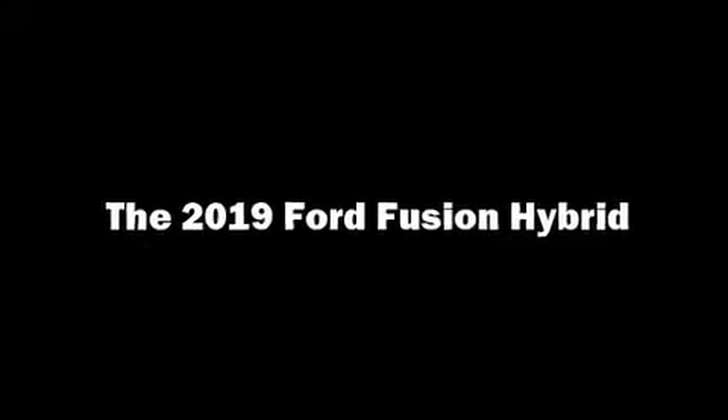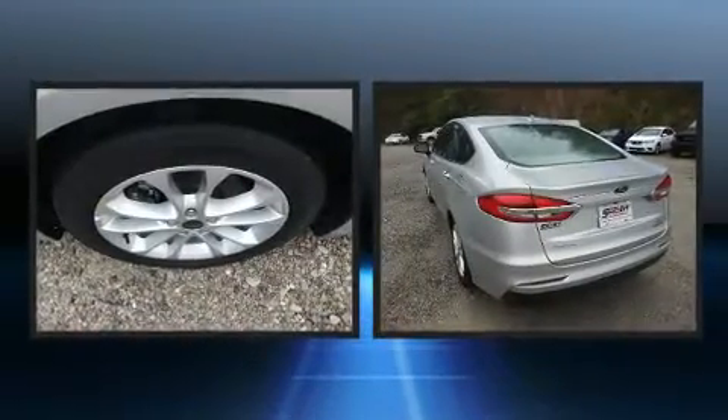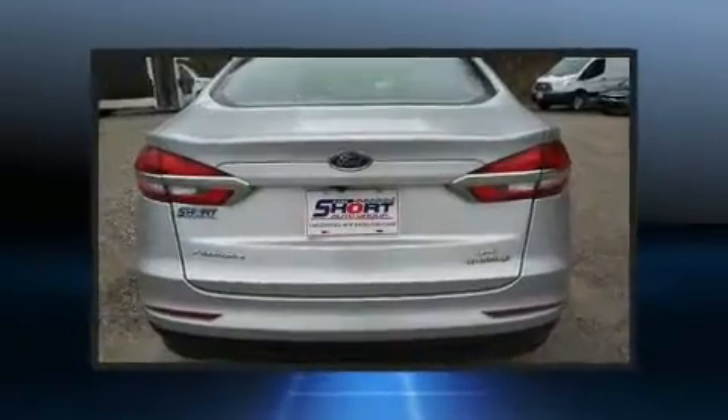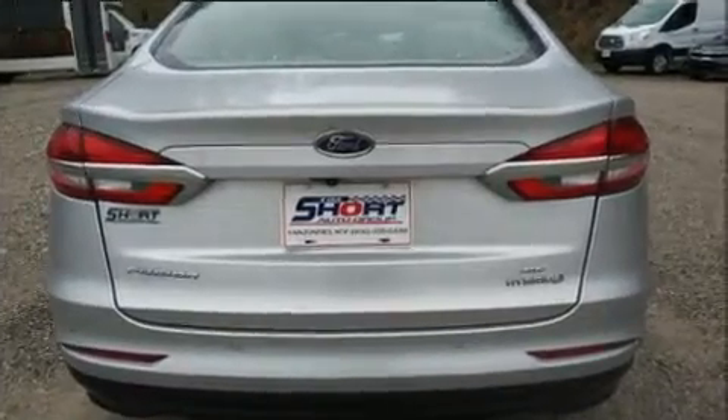Get excited about the 2019 Ford Fusion Hybrid. With less than 30,000 miles on the odometer, this four-door sedan prioritizes comfort, safety, and convenience. It features a front-wheel drive platform, an automatic transmission, and a 2.0-liter 4-cylinder engine.